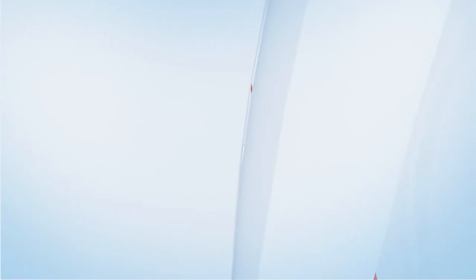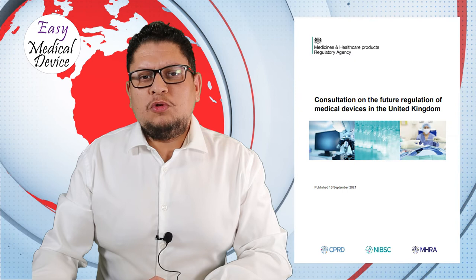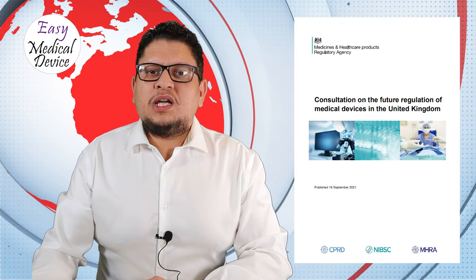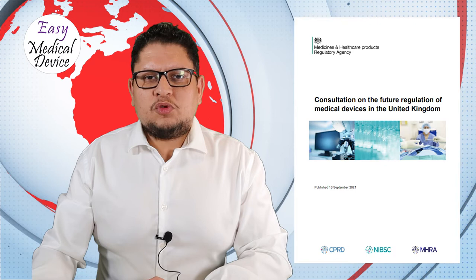The UK still has its new medical device regulation job consultation open until the 25th of November. They have updated the page to include webinar links, so you can watch the webinars they made about this consultation and new regulation for a better understanding. Go to the show notes to find the link and the videos.